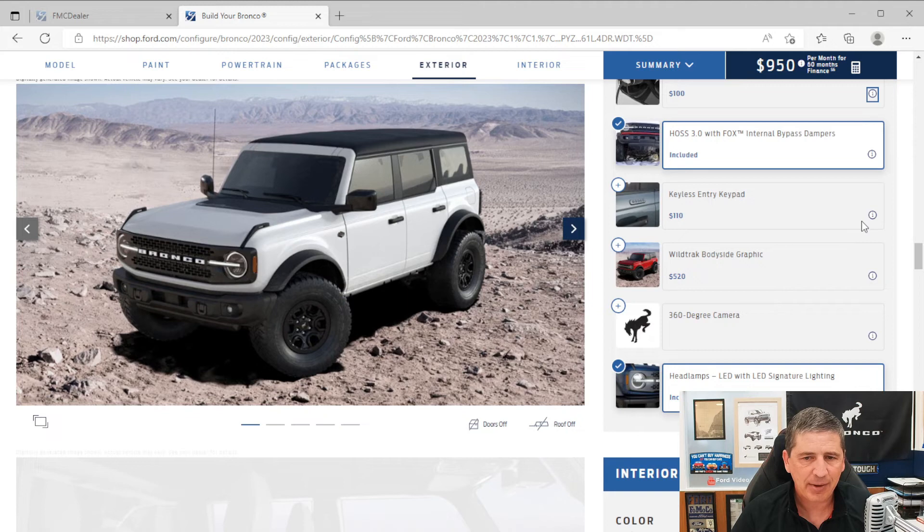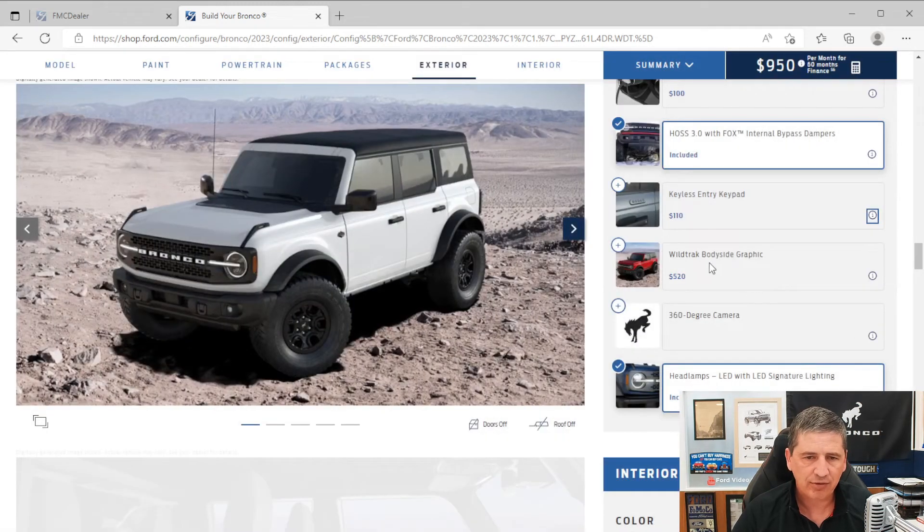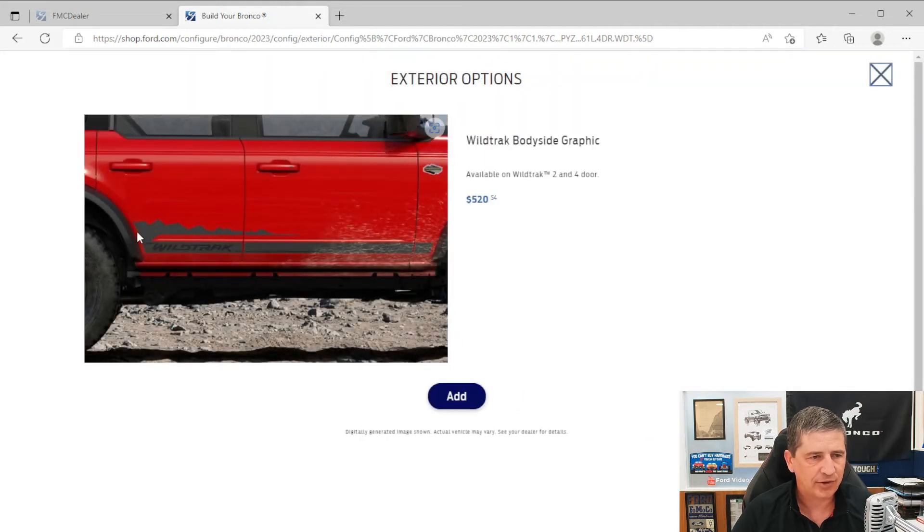A keyless-entry keypad is a Ford Accessories option that will be installed at the factory — it comes in a body-colored exterior, which is a nice touch. You can also add Wildtrak body-side graphics as an optional standalone: selecting this feature puts both the body-side and hood graphics on the vehicle. It's a Ford Accessories option installed at the factory, available on two-door or four-door.